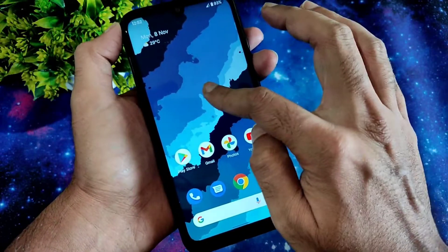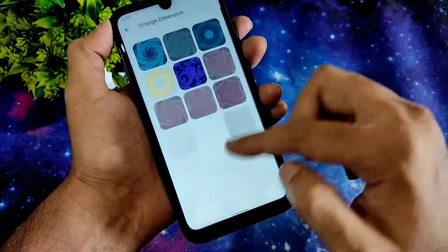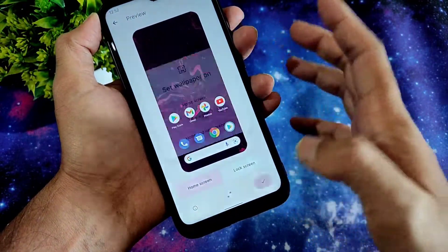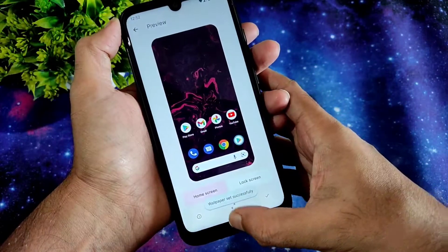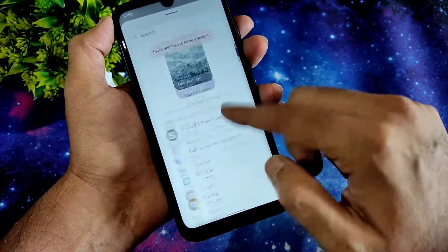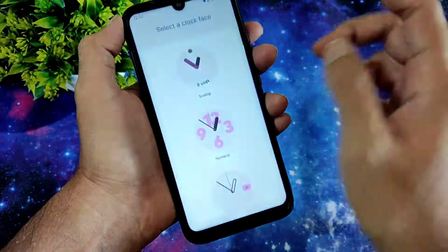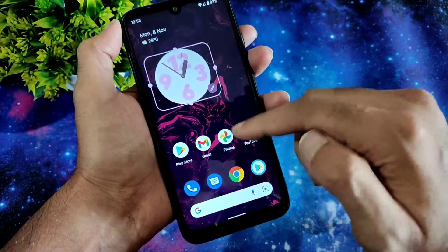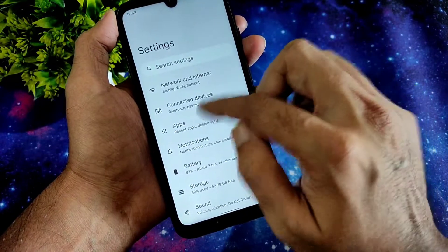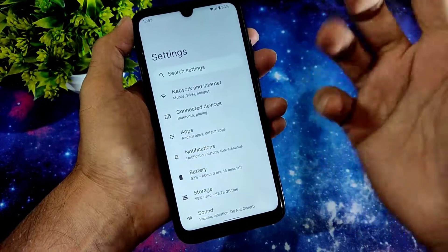Coming to wallpaper and style, you get a few wallpapers — like space and strange dimension. I'll change it to this one. Those things are working fine. Coming to widgets, you get the Android 12 clock widgets. The UI is very, very smooth — that's one thing I really liked in this ROM.